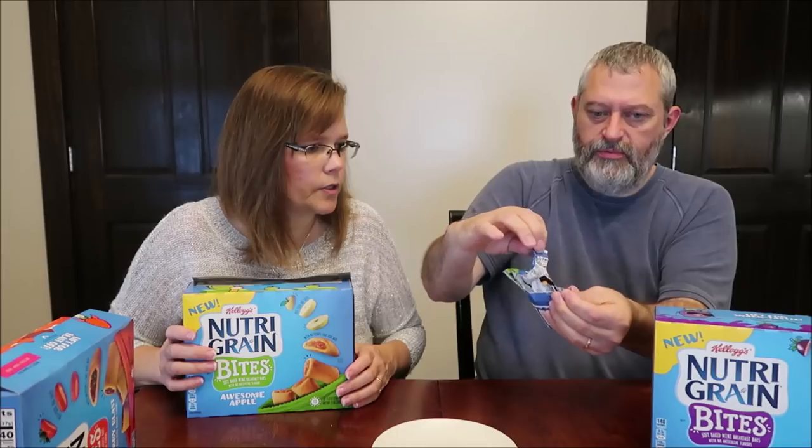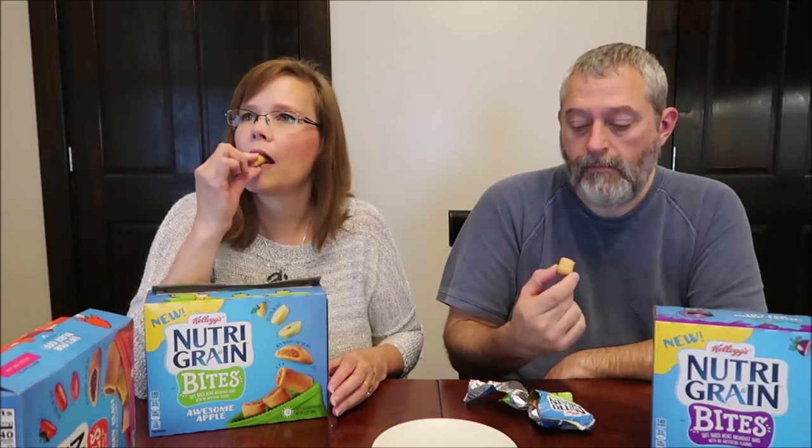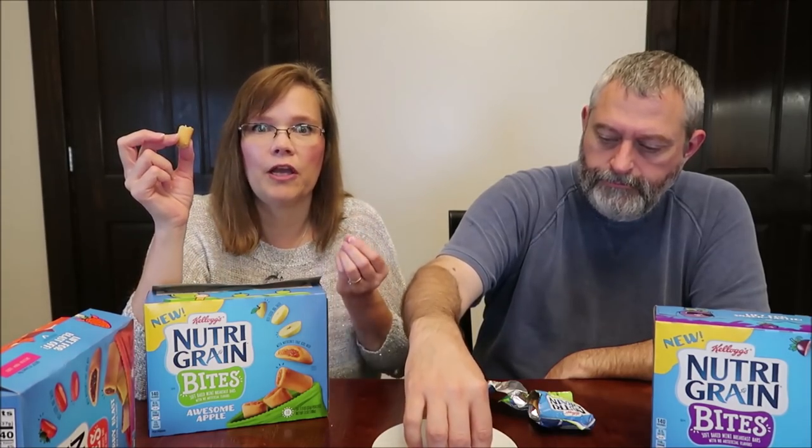It surprises me that they didn't do the big sellers. Cherry is my favorite Nutri-Grain bar flavor — or it was until recently. I talked about it during a vlog: I think they changed the flavoring. When I first started buying the cherry Nutri-Grain bars, it had a very strong, powerful cherry flavor. The last box I bought was almost so nondescript that you'd only know it was cherry because you read it on the box — it was really much less flavorful. That's why I wish they would do these in cherry and go back to that original recipe.